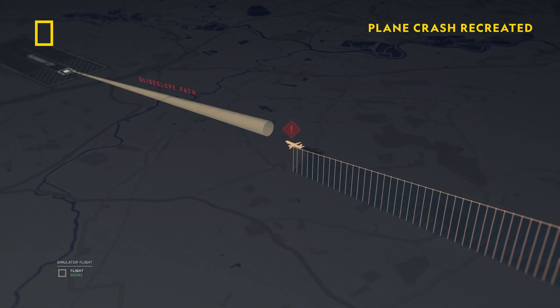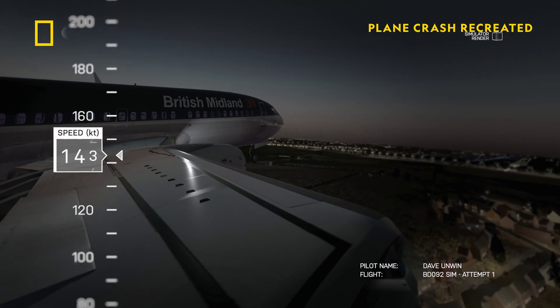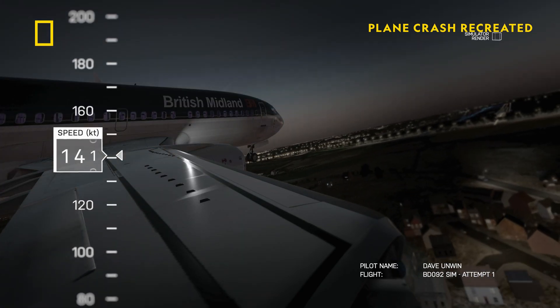The left engine seems to be running down. I haven't got time now to restart the right engine — it's going to take at least two minutes to spool back up. Speed is slowly bleeding away. I'm not going to make the runway.